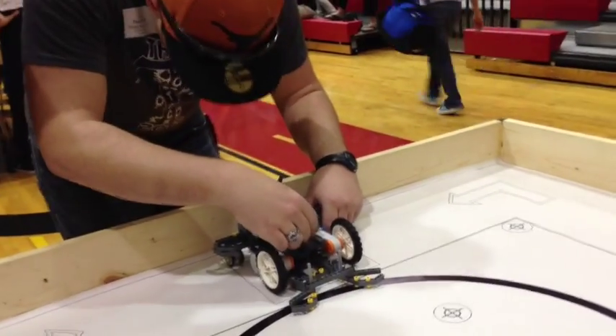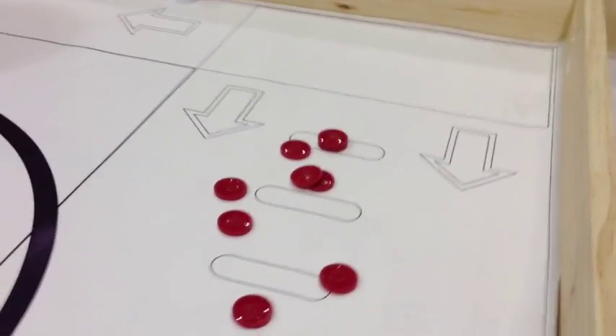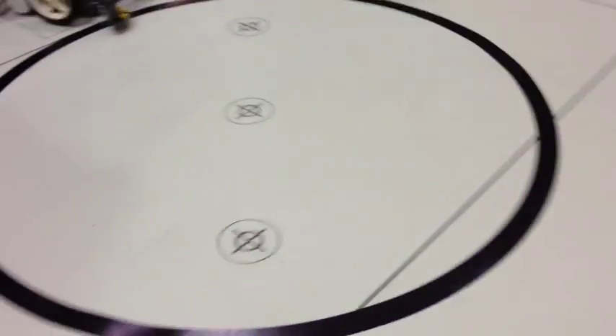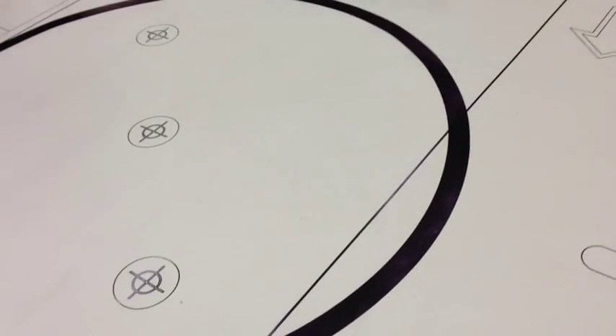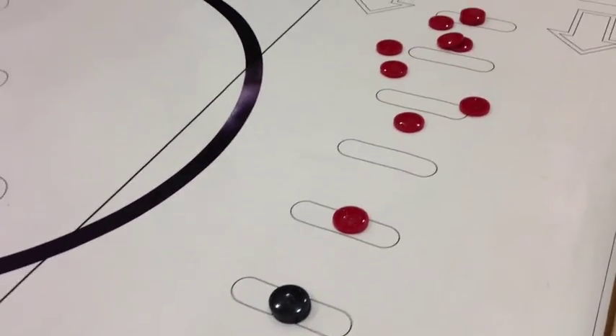They can change their program if they want to a different one. They want to go after these atoms. Those are hydrogen atoms. These are oxygen atoms. They can try to grab those and put them in these reactors. They can make molecules. Different molecules are worth different points.